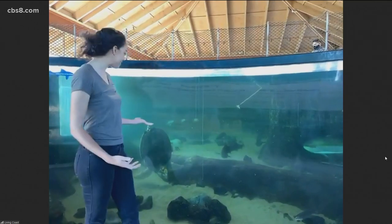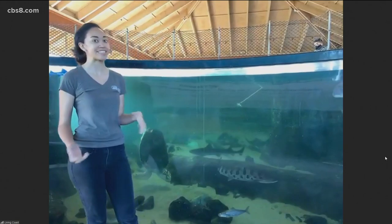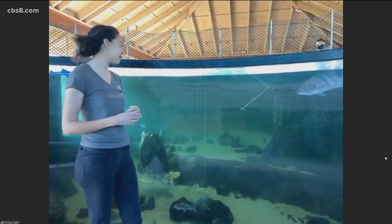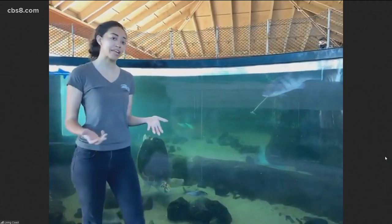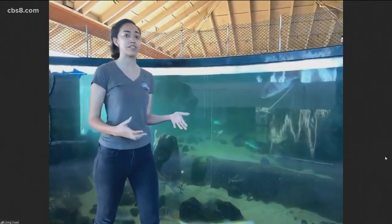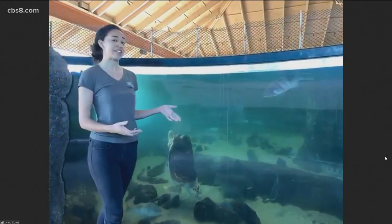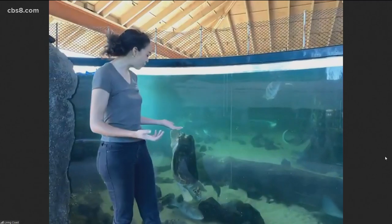Sapphire is a rescued loggerhead sea turtle and she's actually from the Florida coast in the Florida Keys. She was brought in by the Sea Turtle Hospital after being found with injuries consistent with a couple of boat strikes on two separate occasions. After the second boat strike, her injuries were so severe that she was deemed non-releasable due to the injuries she had sustained. So they began to explore different options for finding a home for her.